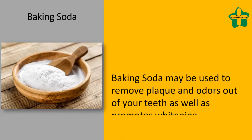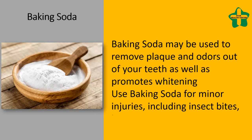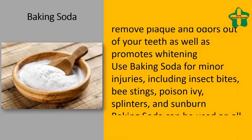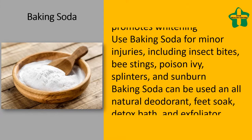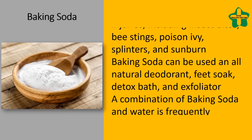Use baking soda for minor injuries including insect bites, bee stings, poison ivy, splinters, and sunburn. Baking soda can also be used as an all-natural deodorant, foot soak, detox bath, and exfoliator.